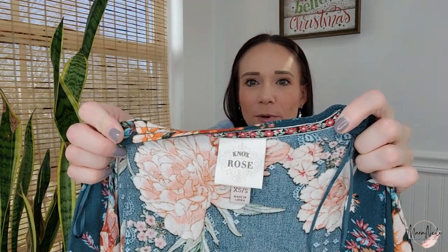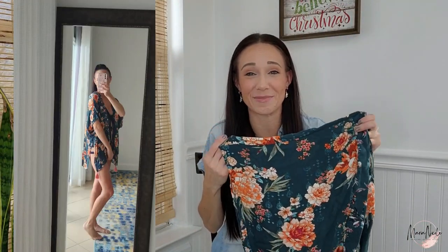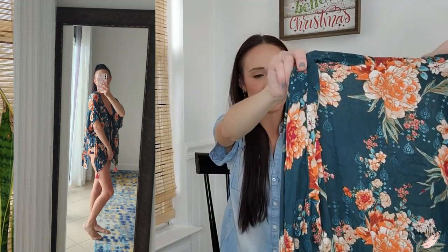The next one is kind of thrifted — I'm part of a free cycle online group in the neighborhood. I commented and was able to get this for free. It's Knox Rose, which is Target, but they make super cute boho themed items. This is a little kimono coverup. I just realized I have like four coverups, so I'm going to have a different beach coverup every single day. Once I'm done, I'll probably list them still — Knox Rose might make me $10 to $15, but hey, it was free to me.